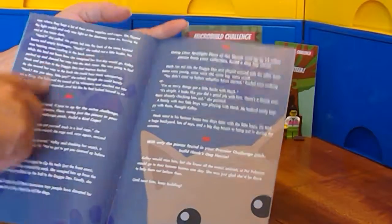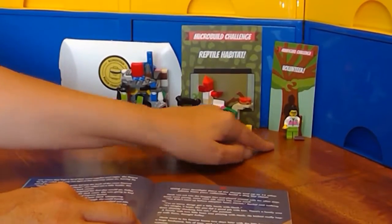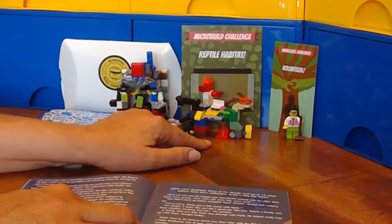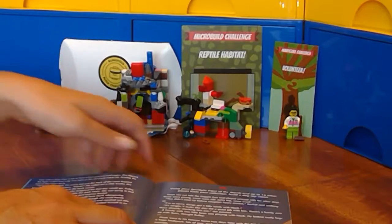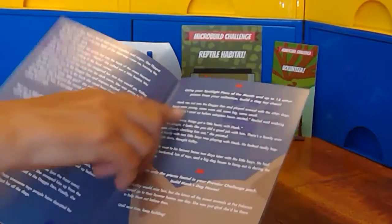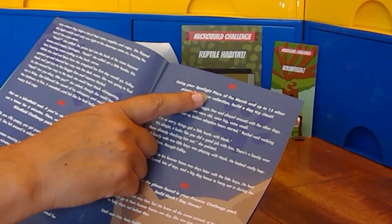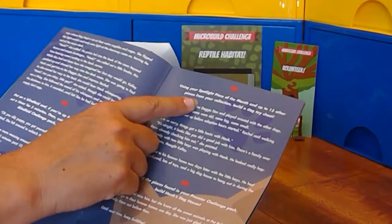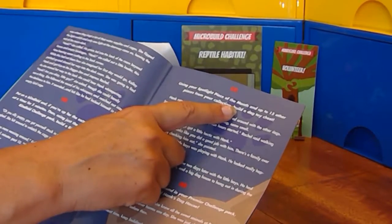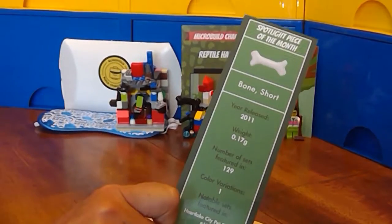We are to the point in the story where we have already built our shelter volunteer. We've built a reptile habitat. We've done the blindfold challenge and built a birdcage. Now the next one is the spotlight. Using the spotlight piece of the month and up to 15 other pieces from your collection, we need to build a dog toy chest, which seems appropriate because the spotlight piece of the month this month is a bone.